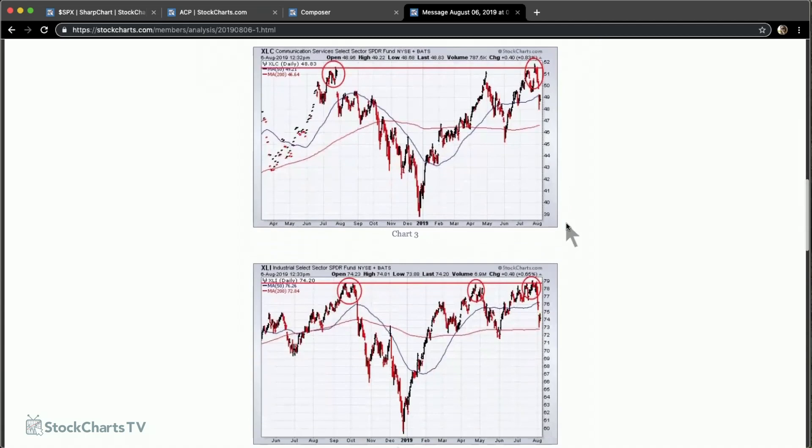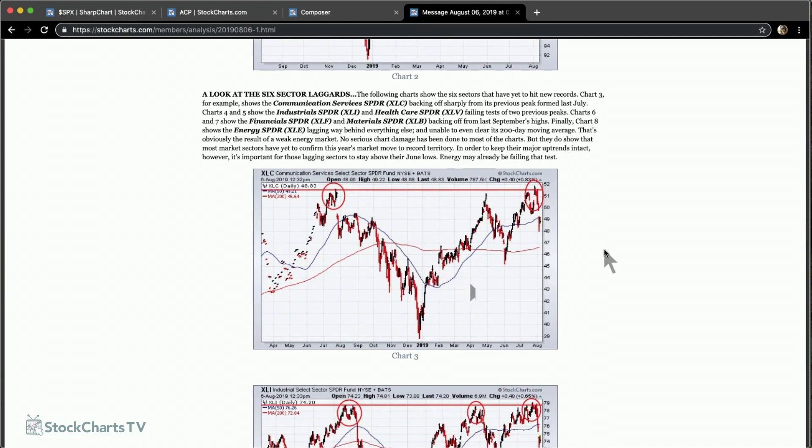I'll now show the sectors that have yet to hit new highs, done in order of relative strength starting with the strongest. Communication Services (XLC) — during July when we ran up, it looked like we were about to hit a new high, then backed off sharply, just in the process of testing last year's highs. So the highs of this July are testing the highs of last July — possibly a seasonal thing. Here's a sector that failed a test of a recent high, and that concerns me.